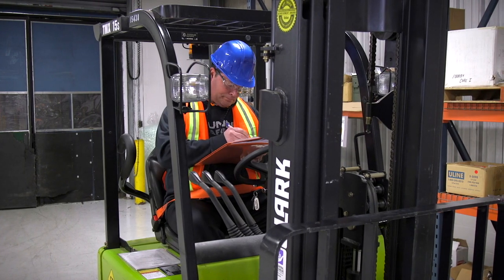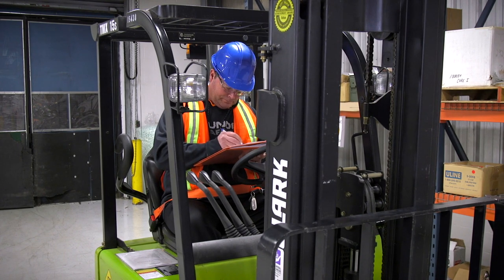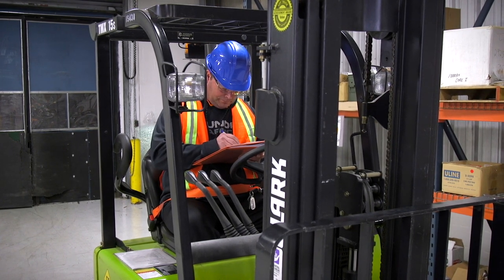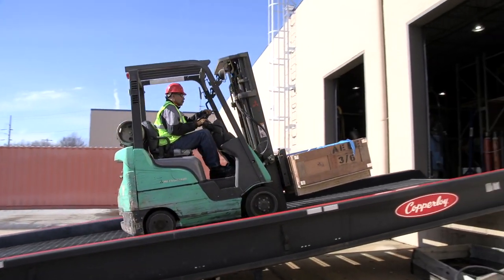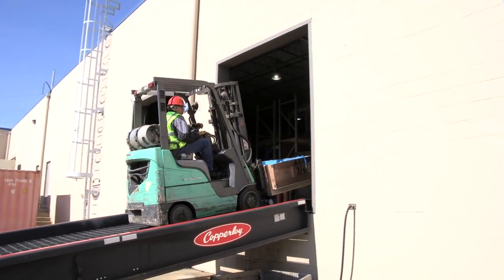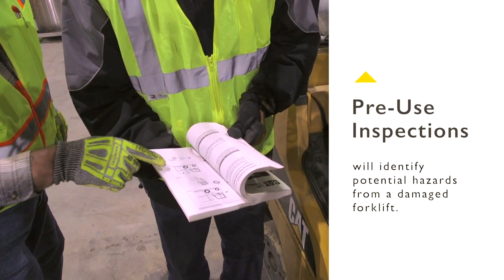Forklift operators must complete a formal, documented pre-shift safety inspection before operating the vehicle for the first time on each shift. Physical operating conditions will change throughout each day as well as between each shift. Pre-use inspections will identify potential hazards that may be encountered from a damaged forklift.